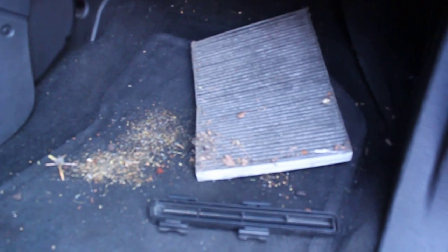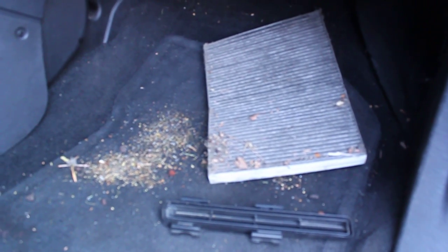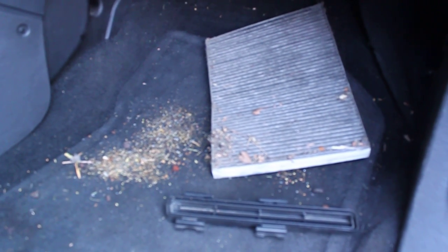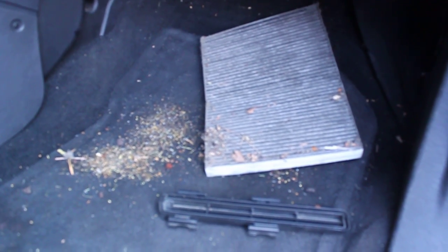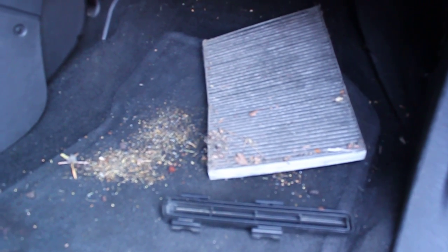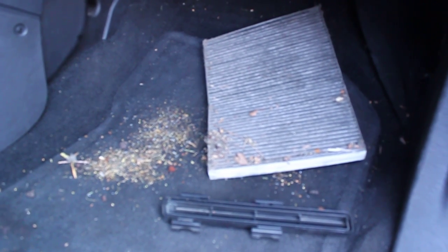Here we are September 12th, one day after me writing this letter, and my first occasion has arisen to prove my point on the threat of kinococcus granulosis. What you're looking at is a cabin air filter in a 2004 Chrysler Pacifica. The vehicle came in with very low air coming through the vents.